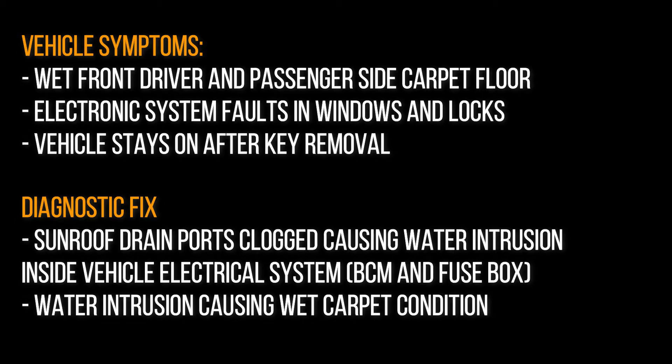In the fuse box we noticed wet cables and residue of something that gets wet and then dries — and the same in the BCM. This explains why the customer is having electrical issues at certain times when it rains, because when the system is dry there are no issues at all. So we know it's water intrusion, and we've confirmed the sunroof ports are completely clogged. I'm going to show you how to unclog them and put everything back together so this won't happen again.